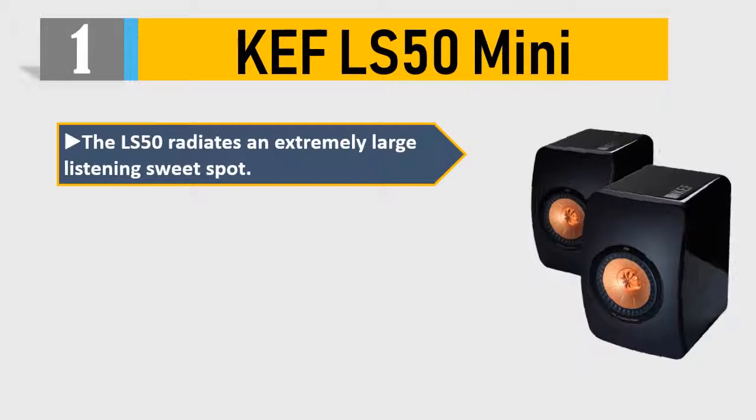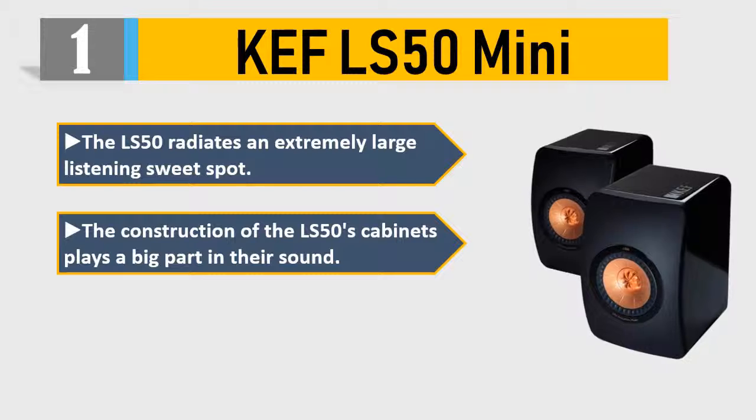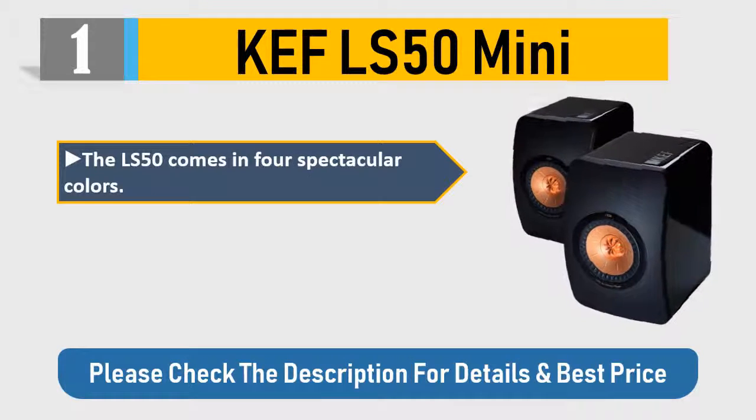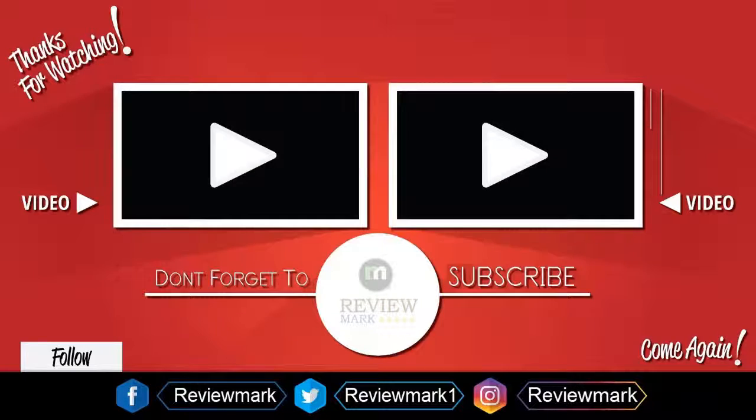Number one: KEF LS50 Mini. The LS50 radiates an extremely large listening sweet spot. The construction of the LS50's cabinets plays a big part in their sound. Frequency range at 6dB: 47Hz to 45kHz. The LS50 comes in four spectacular colors. Crossover frequency: 2.2kHz. Maximum output: 106dB. Please check the description for details and best price.